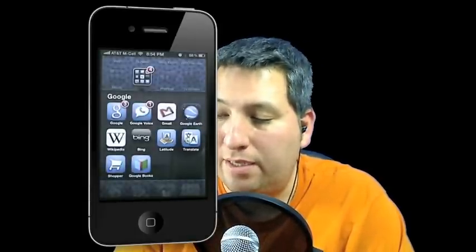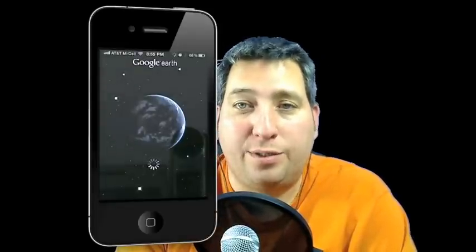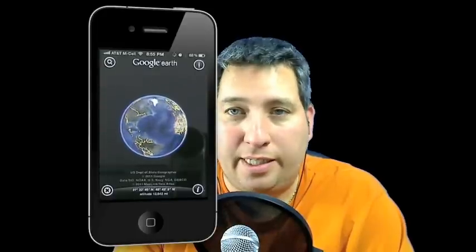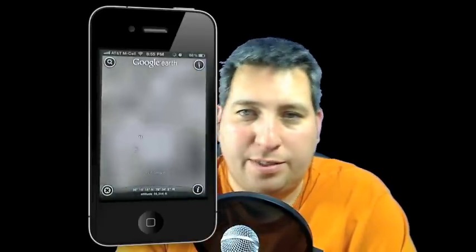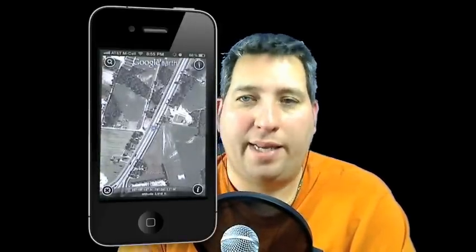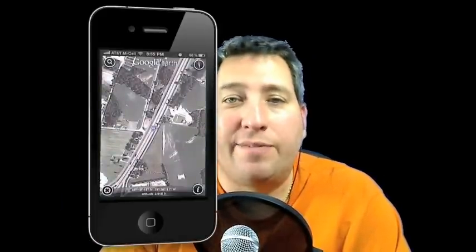One last app: Google Earth. It's a very cool app — it shows you the Earth and allows you to zoom into any city, town, or location. As you'll see here, it'll zoom in to where I am using my GPS information. This app is simply amazing even on PC or Mac. What's also cool is that you can tilt your phone and it basically tilts the world in front of you on the screen.